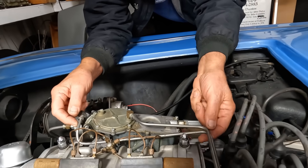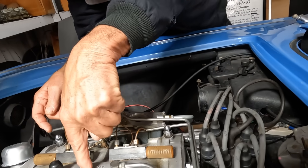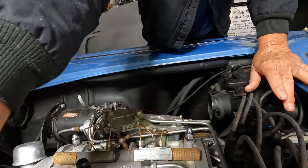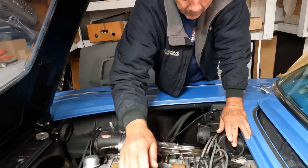Mine's got another one that goes right here. Is this one for richening under boost? No, this is all vacuum on this side. This measures the mass of air going through.